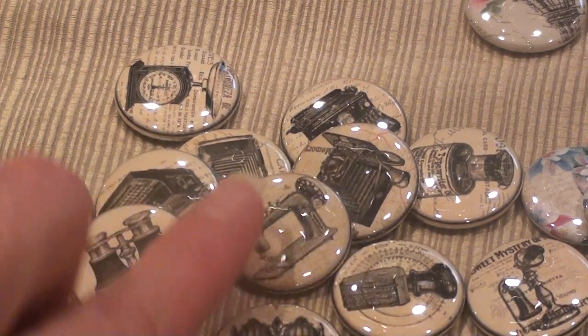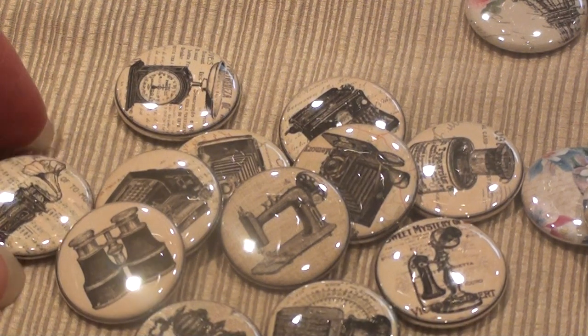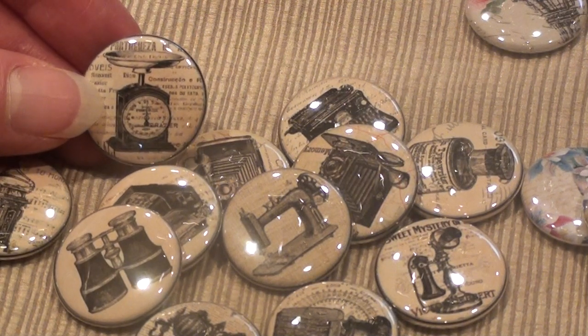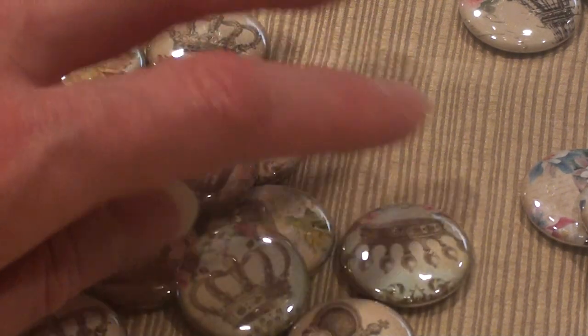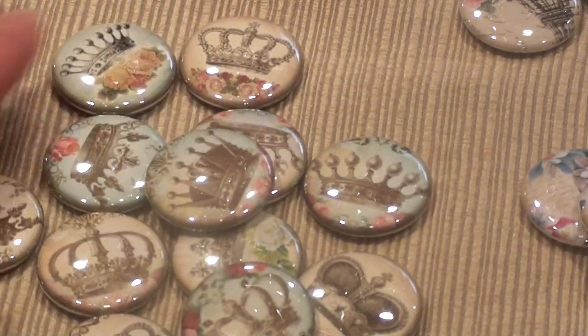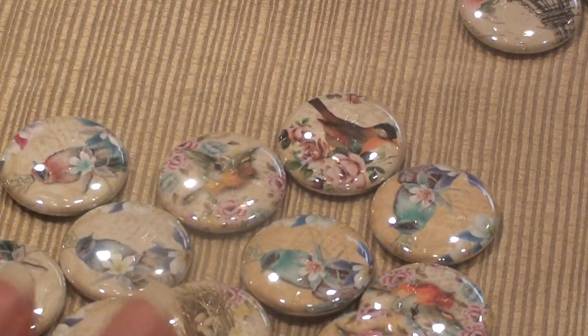Here are the vintage-style buttons — there's a sewing machine, a telephone, all kinds of things, a camera, a scale — so cute. I got one set of those, and then I also got a set of these crowns. I love those, I love everything she sells.